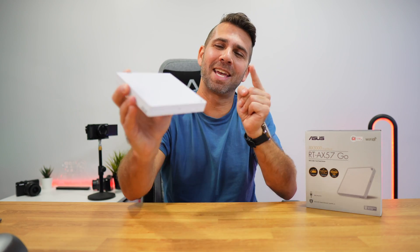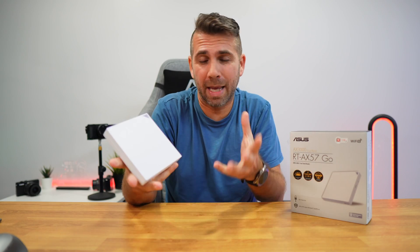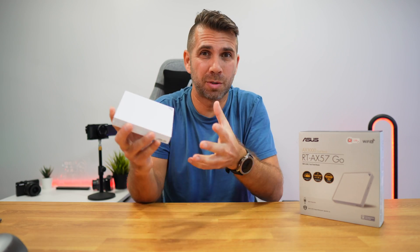What if I told you that this is a special router? Special, why? Well, because it can act as an access point, for example. And you think that's new, special? Well, because it can act as a private hotspot anywhere.